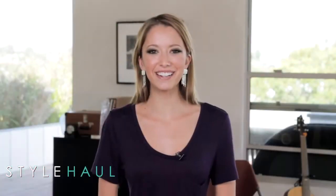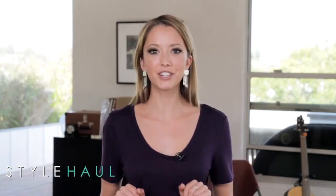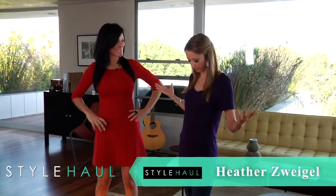Hey everybody, Taryn here. I am super excited to welcome stylist Heather Zweigel today. She's worked for People Style Watch, Shoe Dazzle, and so many others. And today she's going to show me how to get a couple of my favorite fall looks for less. Hi Heather, thank you so much for being here. Hi Taryn, thanks for having me. Well I'm excited for you to turn this comfy little day outfit into something great for fall.